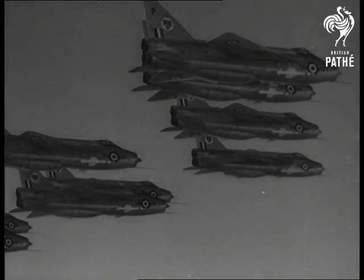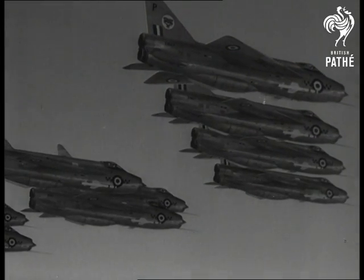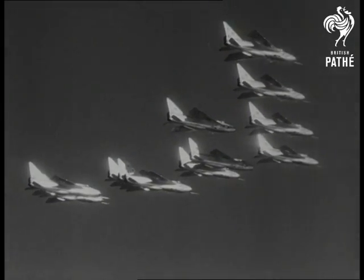Number 74 Squadron in flight. Altitudes of more than 60,000 feet, a matter of routine. A powerful front-line unit in the defense of the West.